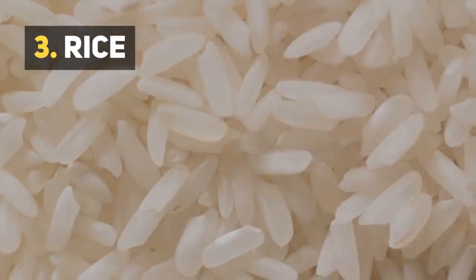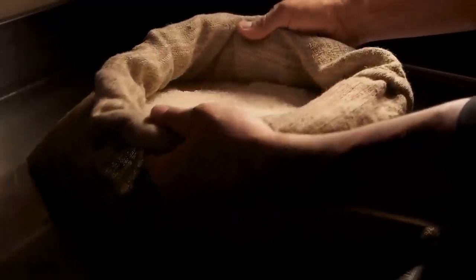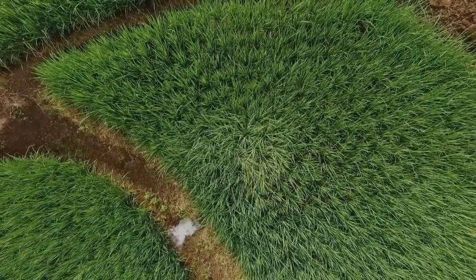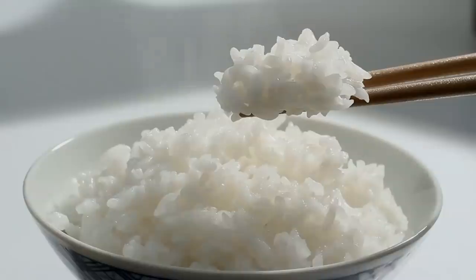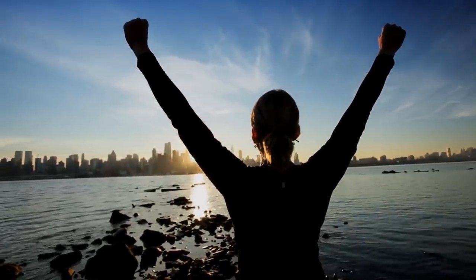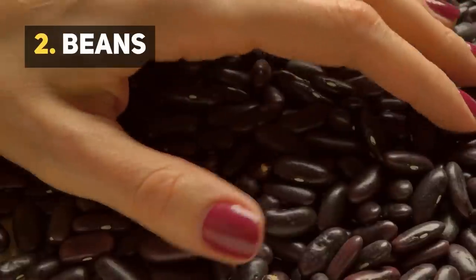Number 3: Rice. This might surprise you, but rice is undoubtedly one of the best foods for survival situations. There are cultures in Asia that live off rice. The fact that it needs to be cooked is certainly a downside, but that doesn't take away from the fact that it is super nutritious and can give you enough energy to face another day.